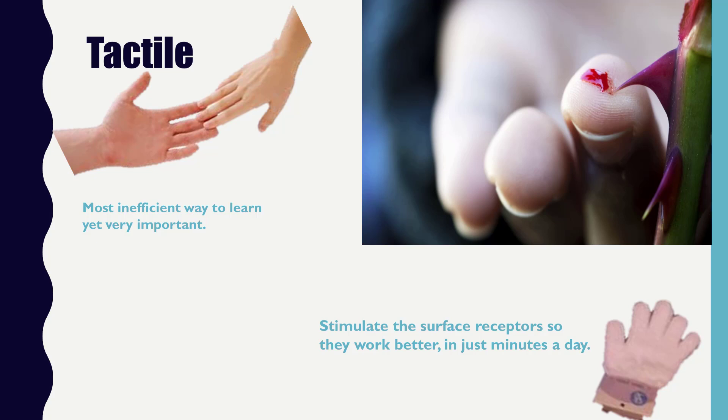If someone is hypersensitive to touch, then it's hard for them to bring in information through the tactile channel. They don't like feeling grass on their feet or different textures of clothing drive them crazy. This can also be very distracting for them. So you can do something called tactile stimulation where you get a glove — we call it a tactile glove. It's really like one of those bath exfoliating gloves, and you can lightly touch on the arms and legs and just rub them very lightly, stimulating those surface receptors that go to the brain.